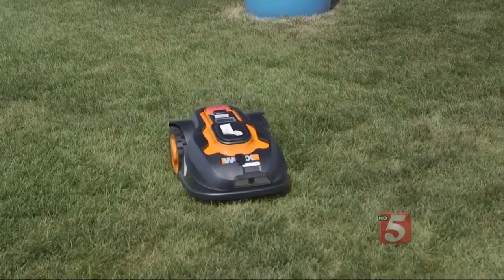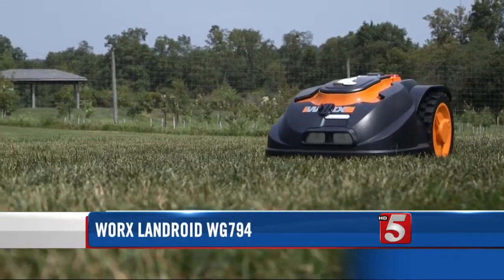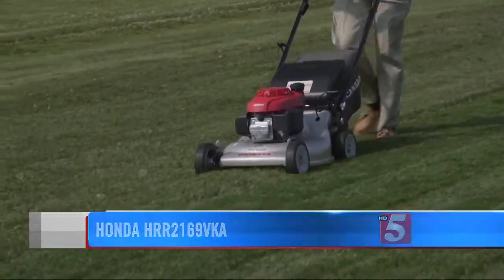So far, Consumer Reports is most impressed with the Worx. It's particularly easy to set up and program, but at $1,000, it costs far more than this $400 self-propelled Honda, which actually did a better job. Jennifer Krause, News Channel 5 HD.